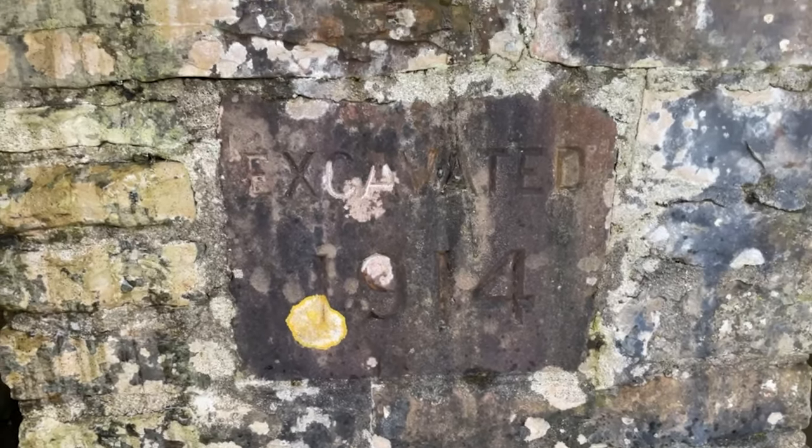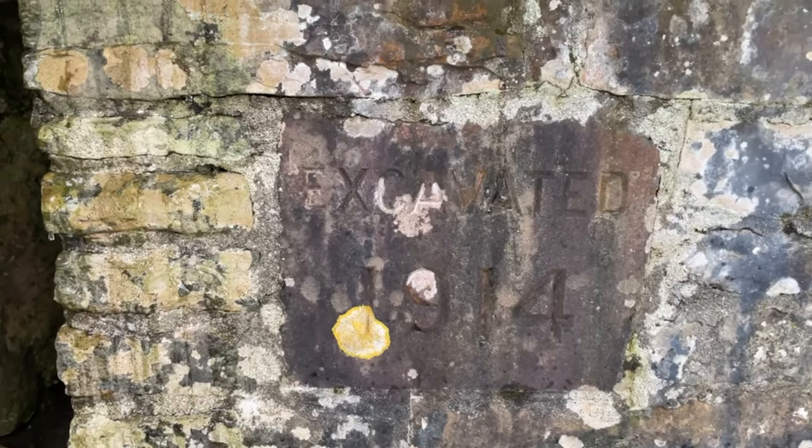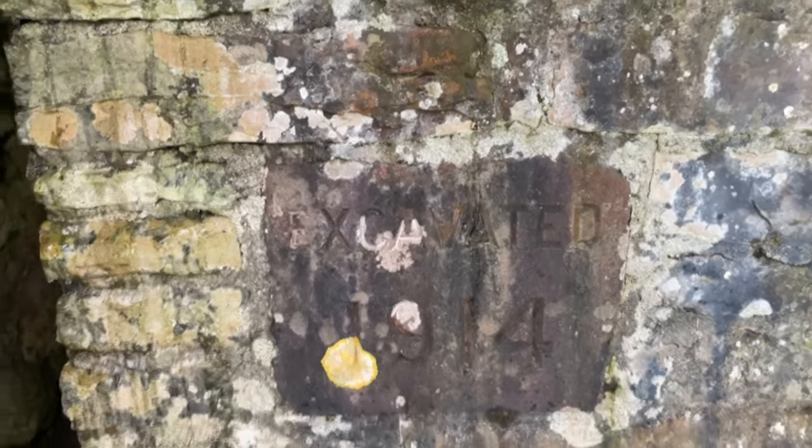Excavated 1914 — that's two years after the Titanic sank, and the same year World War 1 broke out.